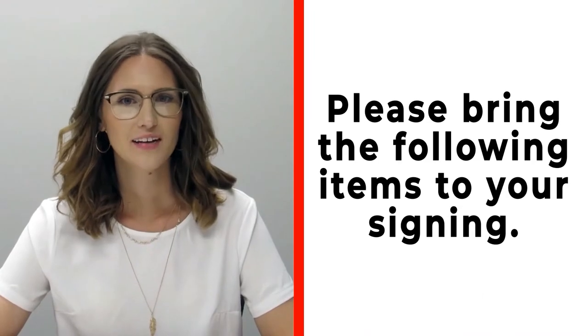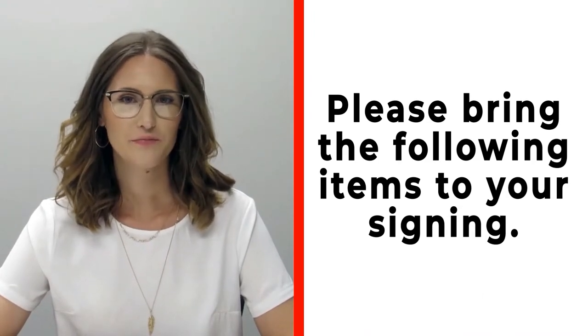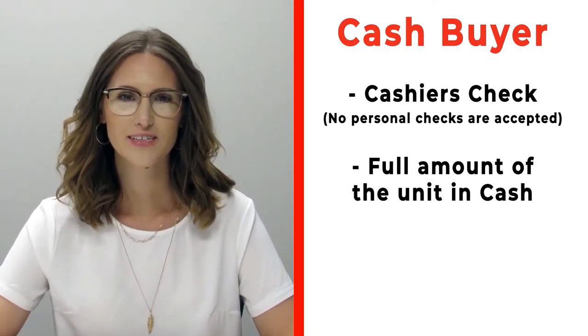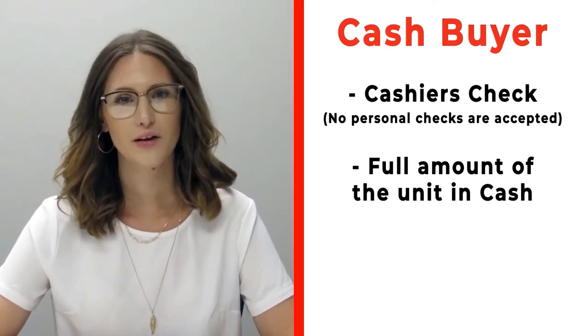Hi, congratulations on your new RV! We're really excited for you. Please make sure before signing that you bring the following items. If you're a cash buyer, please make sure that you bring a cashier's check — no personal checks at time of signing — or you may bring actual cash.